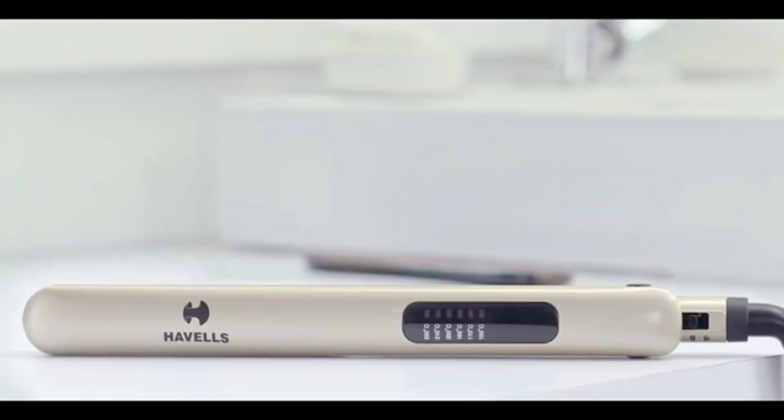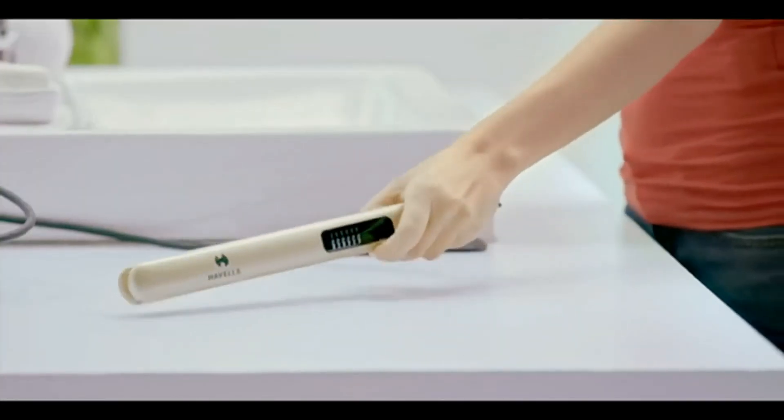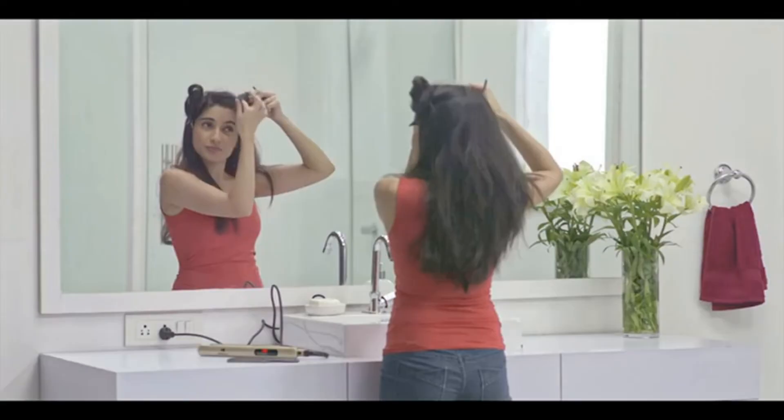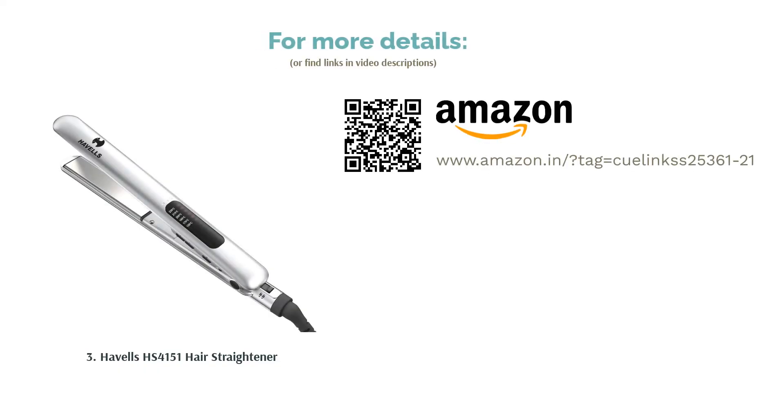Although it's a bit expensive, this hair iron comes with a 2-year warranty, adjustable temperature, and an auto-shut-off feature which automatically turns off the iron after 60 minutes. It heats up in 20 seconds, with temperatures ranging from 155 degrees to 230 degrees, and due to the narrow plates, it can be used as a curler as well.